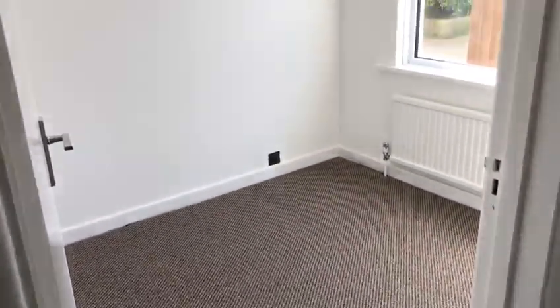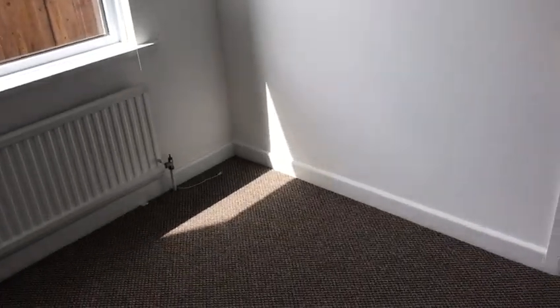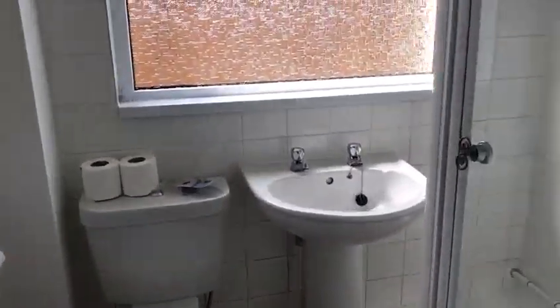Second bedroom. And then we have the shower room, which comes with an electric power shower.